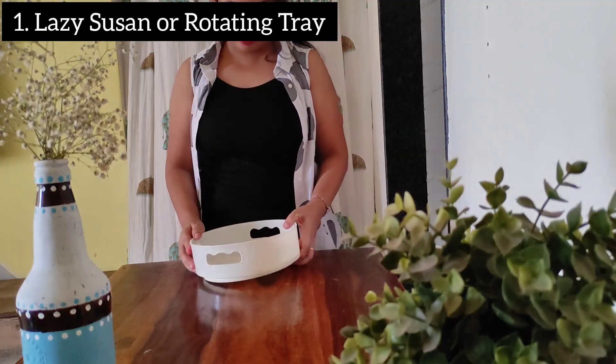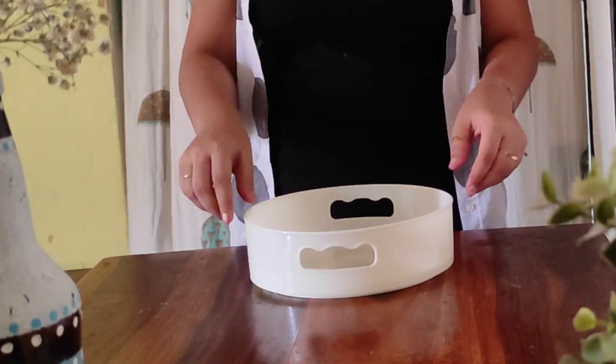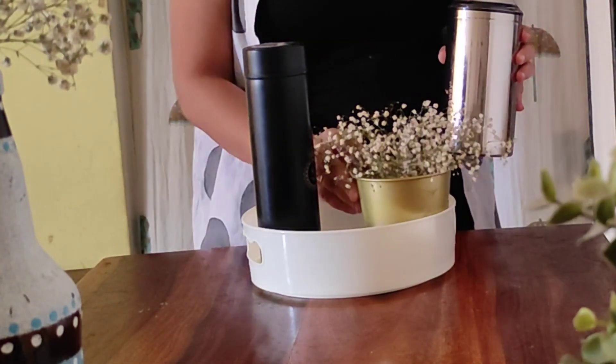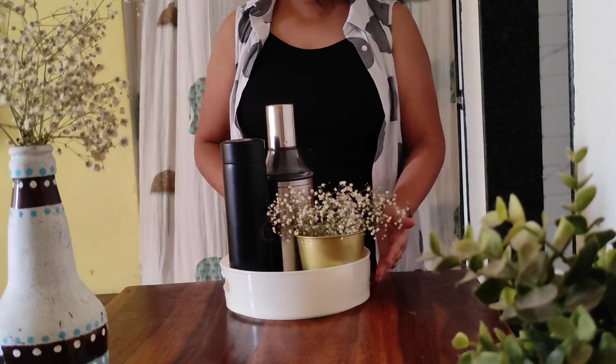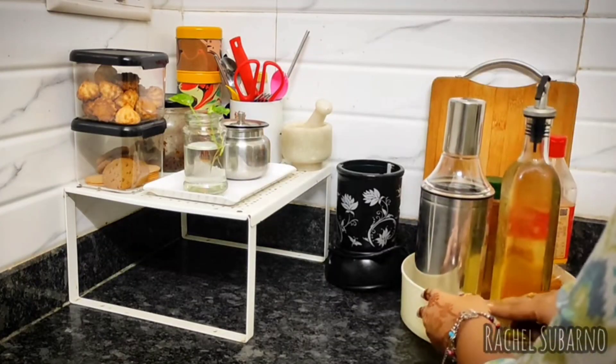The very first product is this lazy susan. I don't know the reason behind that name, but it is super useful because of its rotating feature — everything that you keep on top of it becomes accessible. You can use it anywhere you want and make use of this product in multiple ways.